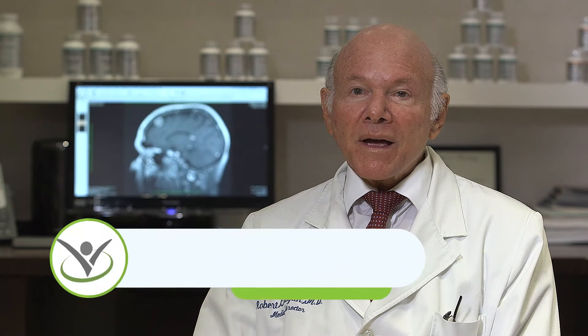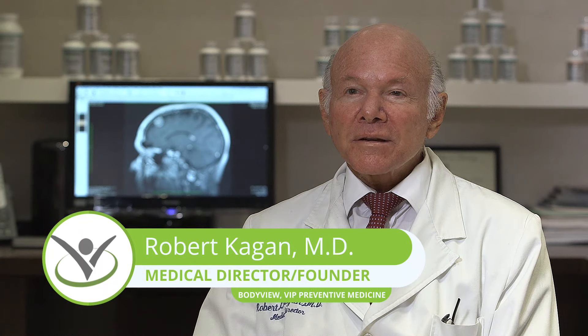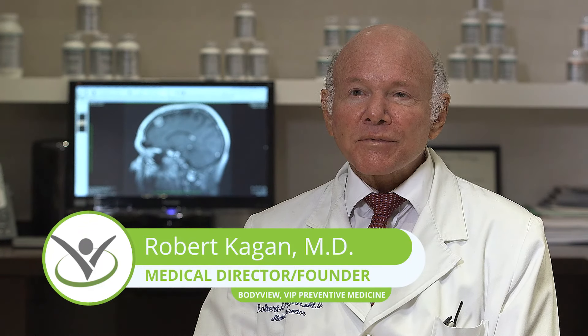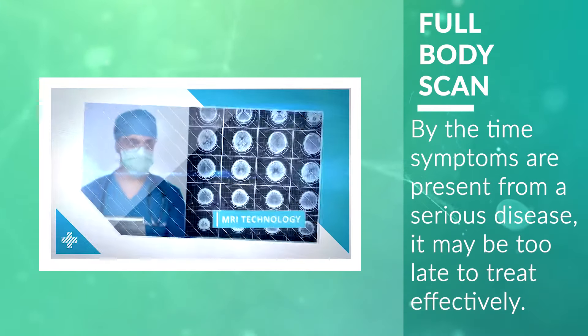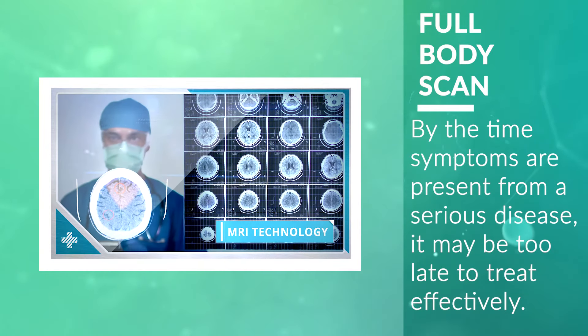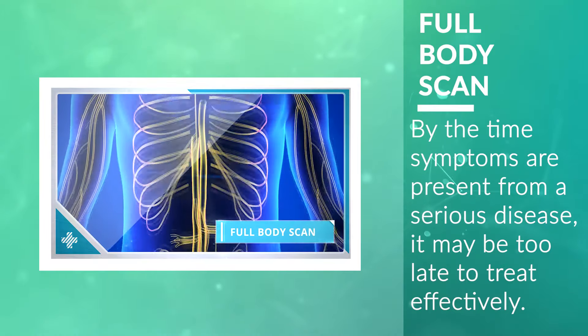The history of full body scans goes back to the late 1990s when I realized that all the patients I was seeing came in with a prescription from their doctor because something was wrong with them. The things I'd find were now symptomatic, but there's a long period of time before something becomes symptomatic. Even the most life-threatening diseases or cancers have an asymptomatic period where you don't know you have that problem, and if you wait for symptoms, sometimes it's too late.